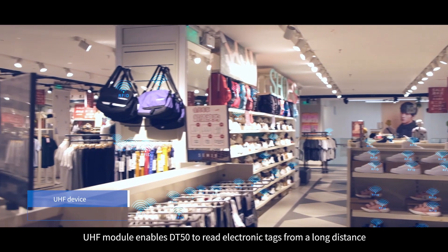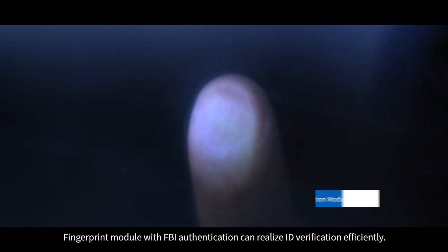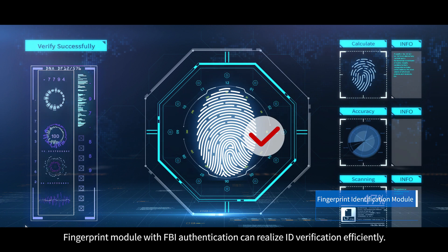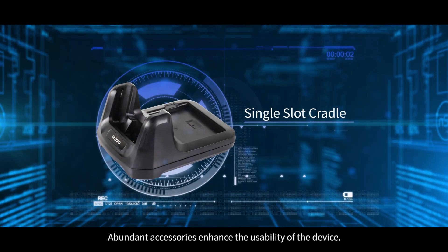UHF module enables DT50 to read electronic tags from a long distance and in large quantities. Fingerprint module with FBI authentication can realize ID verification efficiently. Abundant accessories enhance the usability of the device.